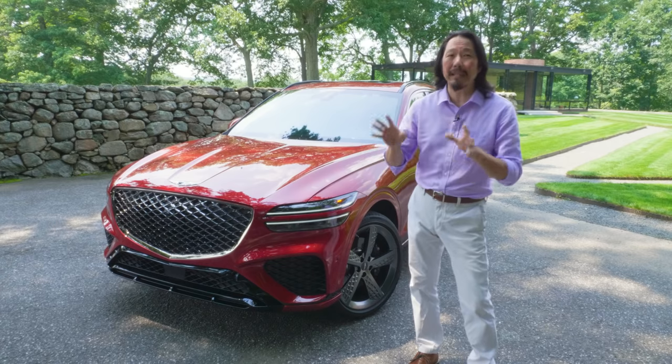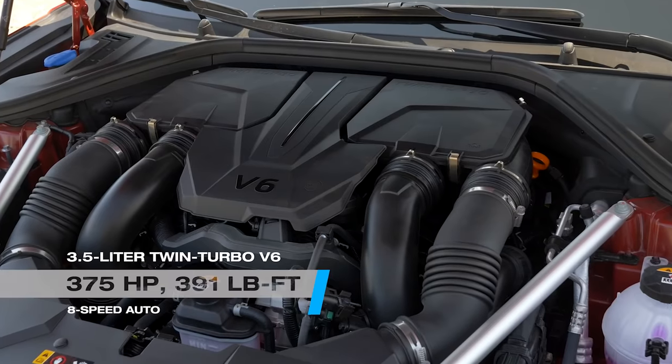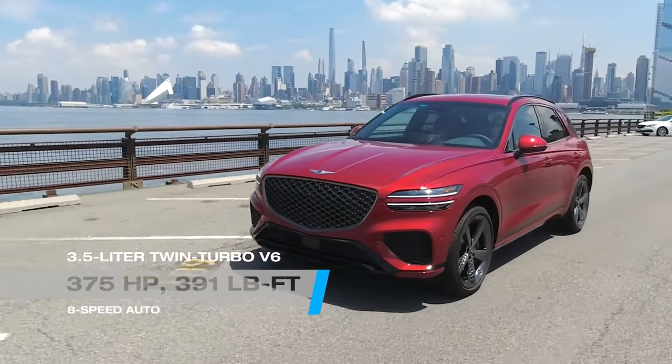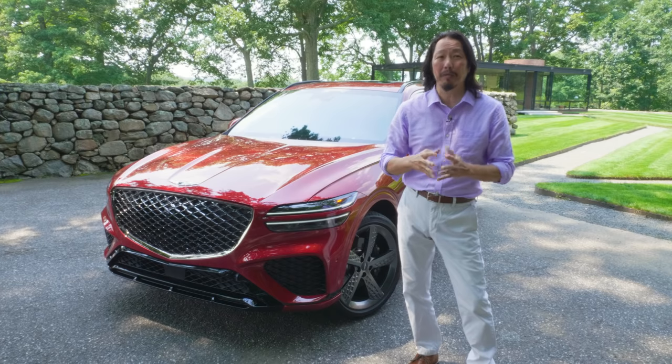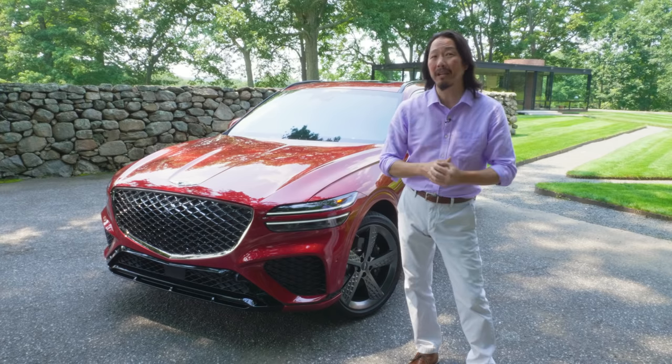The upgraded engine is a 3.5L twin-turbo V6 that cranks out 375 horsepower and 391 pound-feet of torque. That's up there with other engine upgrades from rivals, including the Porsche Macan GTS.